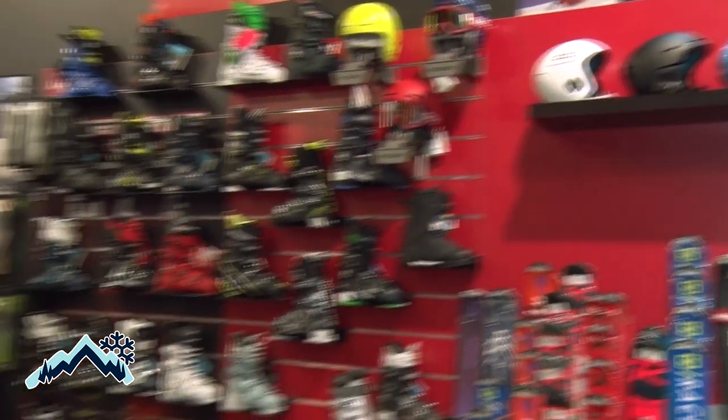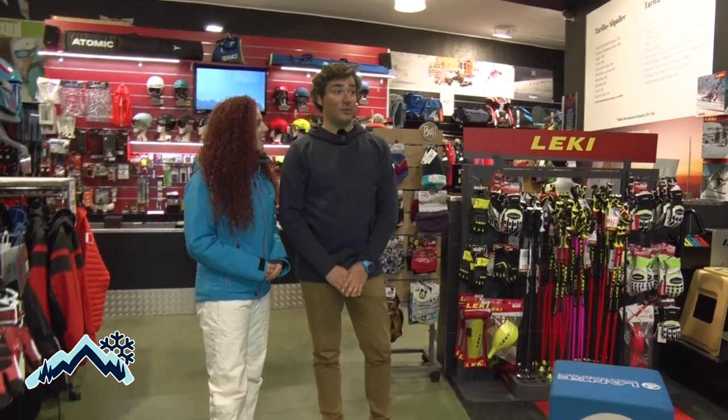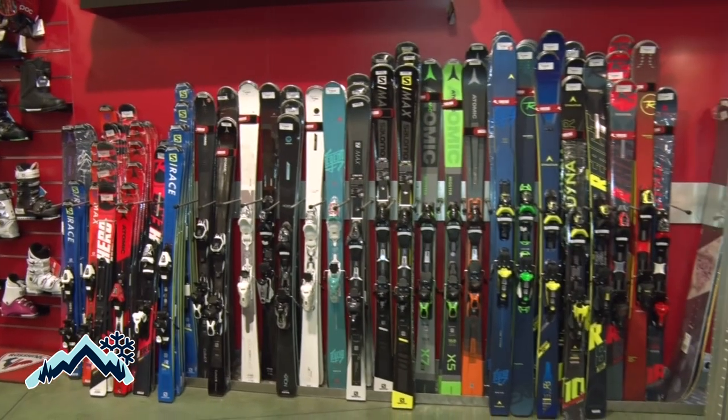¿Tenemos esquí, pero también hay snow? Sí, snow, la verdad que nos queda poquito ya, que esta temporada ha arrancado muy bien y nos quedaban dos tablas solo de snowboard. Bueno, se está poniendo muy de moda también, ¿eh? Sí, la verdad que siempre ha estado ahí.